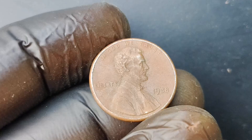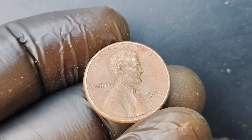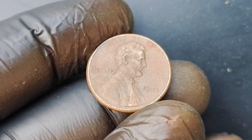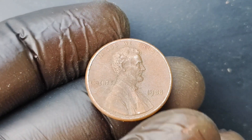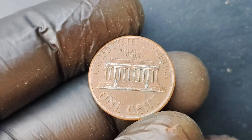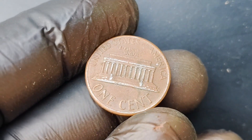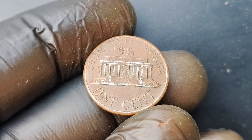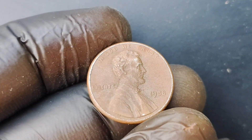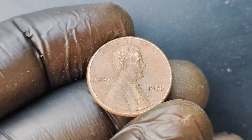We have a real gem of a coin to showcase: the 1988 No Mint Mark Lincoln penny. You might be wondering what makes this particular coin so special. The 1988 No Mint Mark Lincoln penny is an incredibly rare and valuable coin — in fact, it's worth a whopping $1.1 million. That's right, this seemingly ordinary penny is actually a hidden treasure just waiting to be discovered.